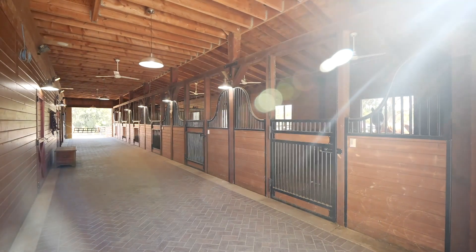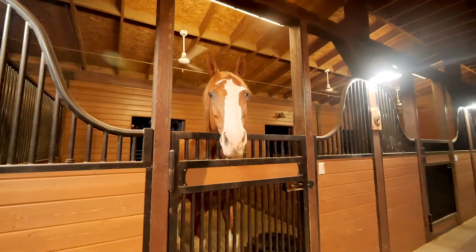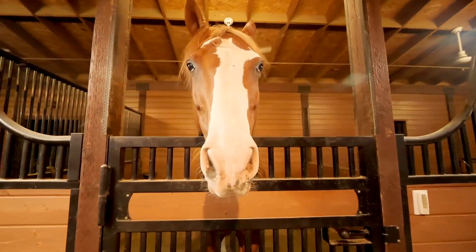A magical custom barn has been designed with seven individual stalls, indoor grooming and wash space, tack room, feed room, and double doors to the open arena.